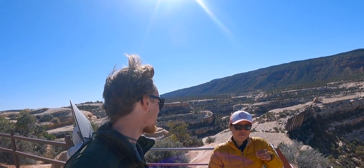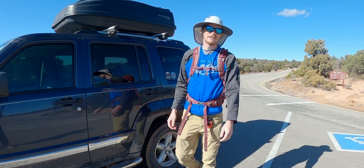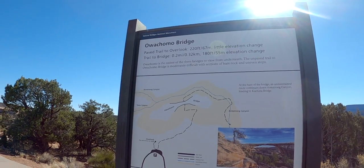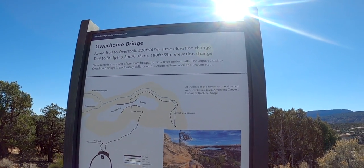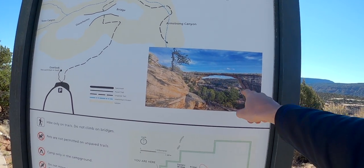We're about to start our hike to Owachomo Bridge. It's a half-mile hike with 180 feet of elevation gain, so not going to be too crazy. We brought the backpack so we could bring some water and maybe have a snack down by the bridge. It's the easiest of the three bridges to view from underneath - the unpaved trail is moderately difficult with sections of bare rock and uneven steps. It kind of looks like Landscape Arch - let's go!